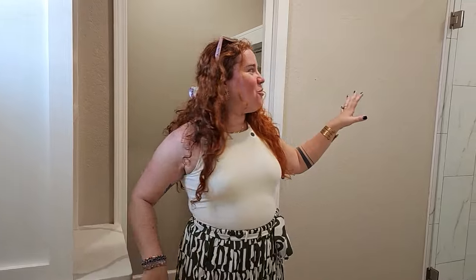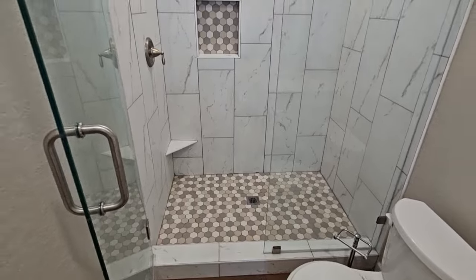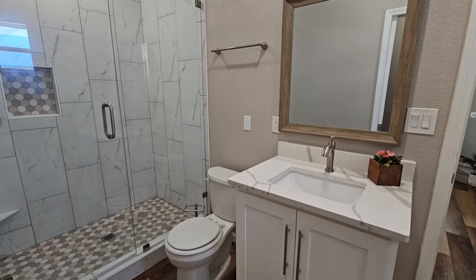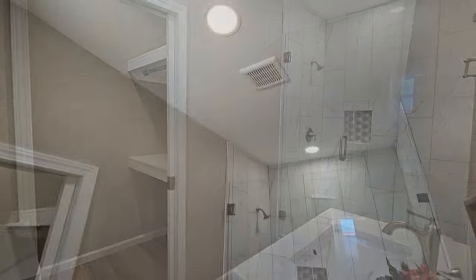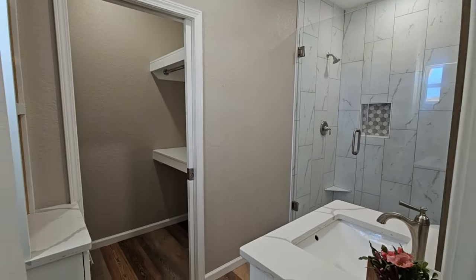I absolutely adore the walk-in shower. I also like that there's no carpet throughout the home. It has an individual sink but plenty of storage space — whether you have a lot of clothes, makeup, or shoes, you have places to store everything.